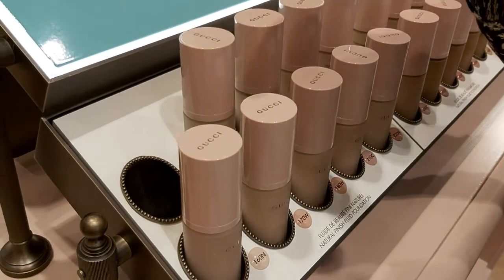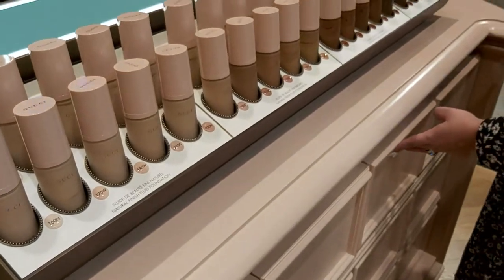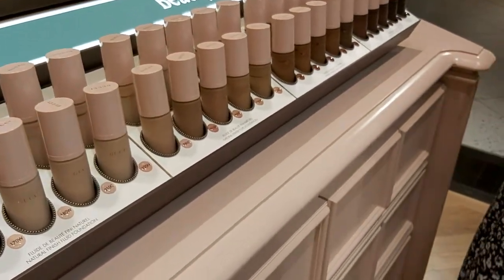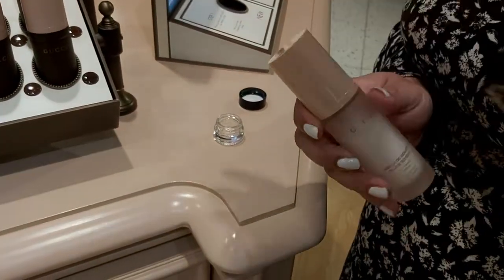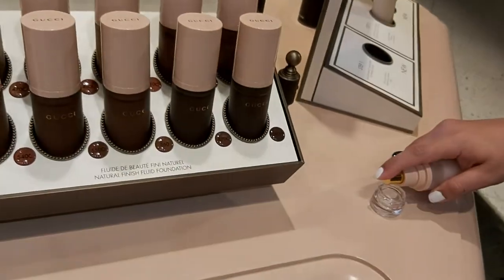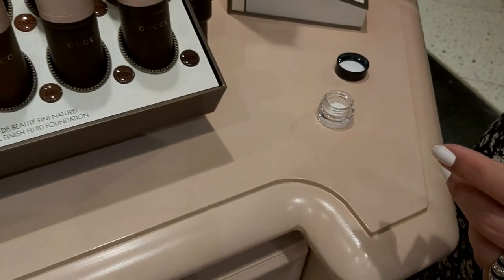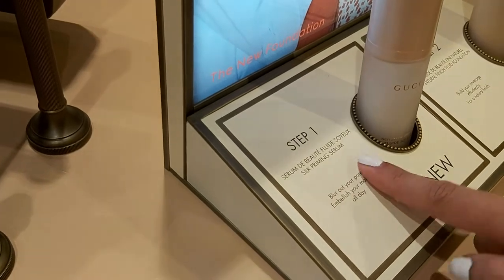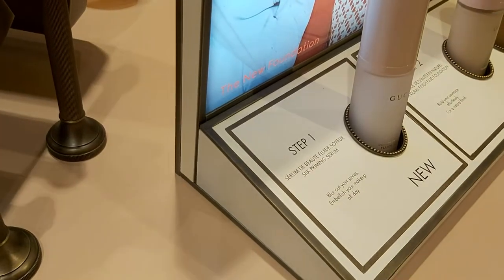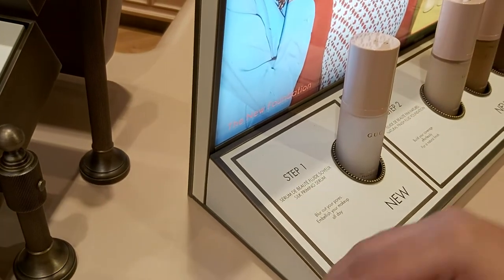Don't worry about the number — when you come back I'll remember you. I'm also going to give you a silk priming serum. You need to put this one on first, then apply your foundation on top. It will blur your pores and your fine lines. Wait a minute after applying, then put your foundation on.